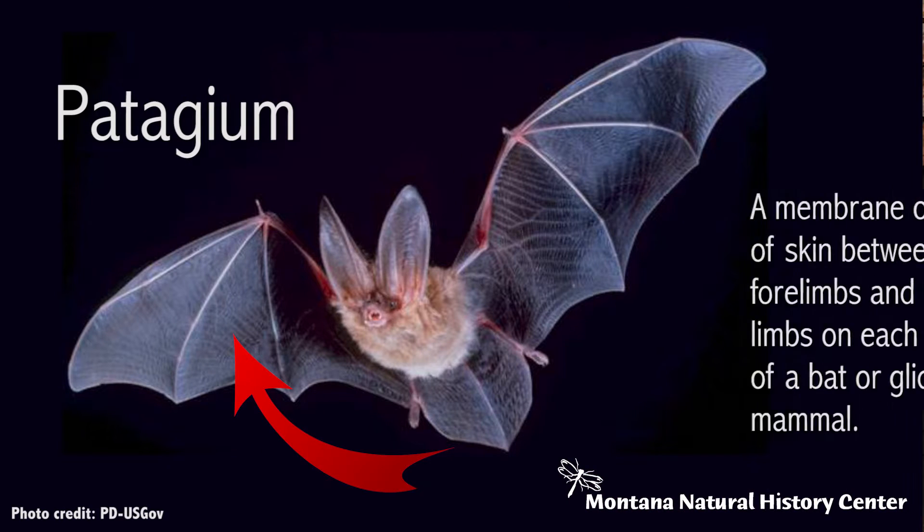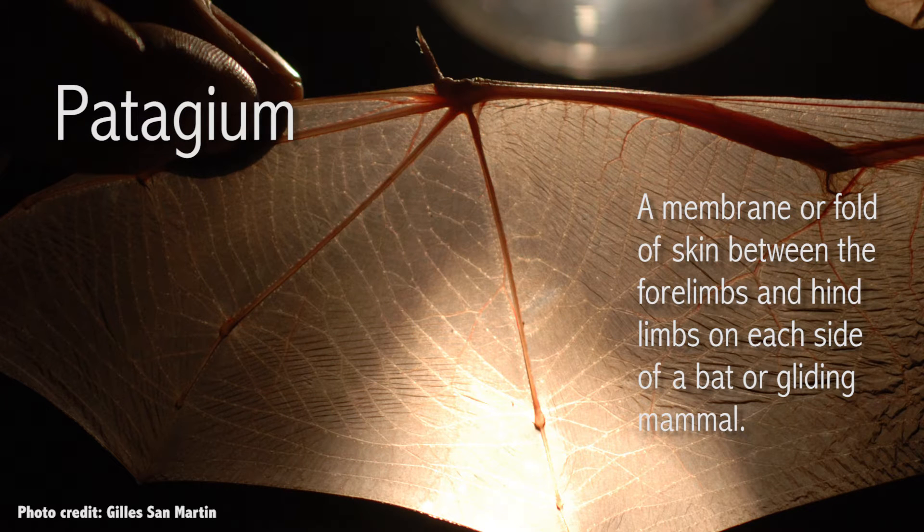The patagium is stretchy enough that it doesn't break when objects fly into it, but it's strong enough that it can keep the bats in flight. That's important because that way if a bat runs into an insect or another object while it's flying, their wings don't get holes in them. In fact, some bats use that to their advantage by catching insects in their wings and then scooping them into their mouths to eat them while they're in flight.